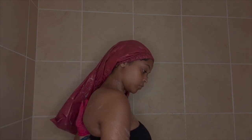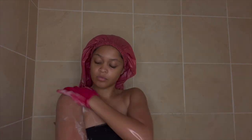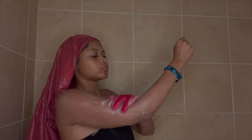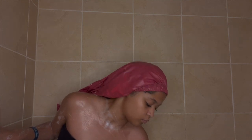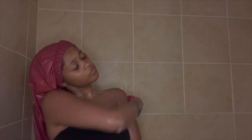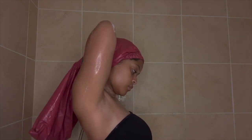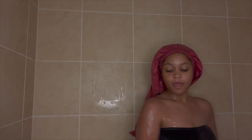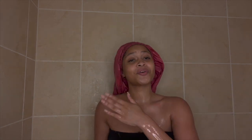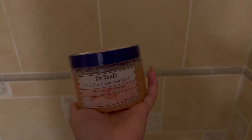After using Dr. Bronner's I go on with a second wash which is dedicated to honestly just making me smell good. In this video I'm using a coconut scented soap from Bath and Body Works, but it doesn't even have to be from there — I can get it from Walmart, Target, just any soap that smells good. After singing and dancing in the shower for about 15 minutes, I exfoliate my skin using the Dr. Tales pink himalayan salt scrub.